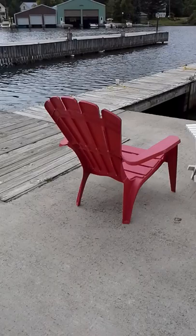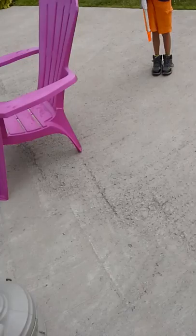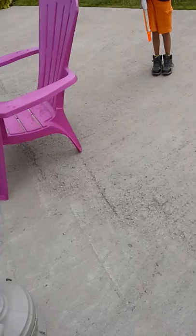So yeah, you got tables, chairs — a red chair, yellow chair, and a blue chair. And what about our pink chairs? Oh yeah, there's the pink chair there. There's some more chairs over there, and there's some people over there.